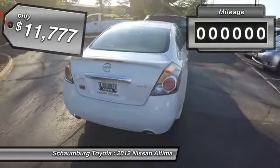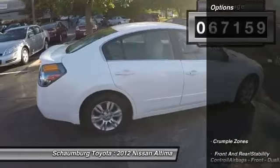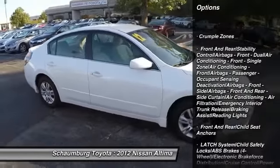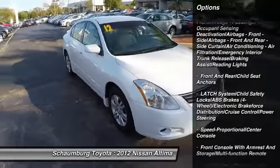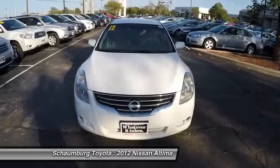This vehicle has less than 70,000 miles. Here are some of this vehicle's great options: traction control, stability control, power steering, cruise control, anti-theft security system, child safety locks, trip computer, power door locks, tachometer, reading lights.